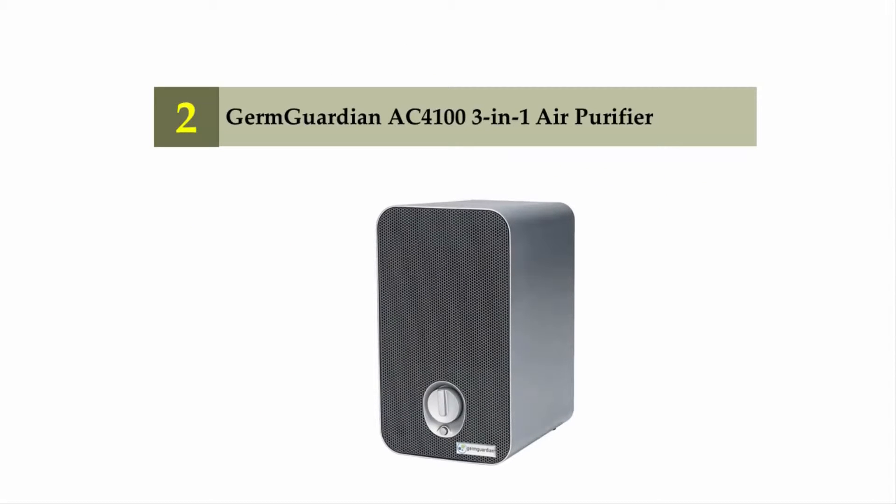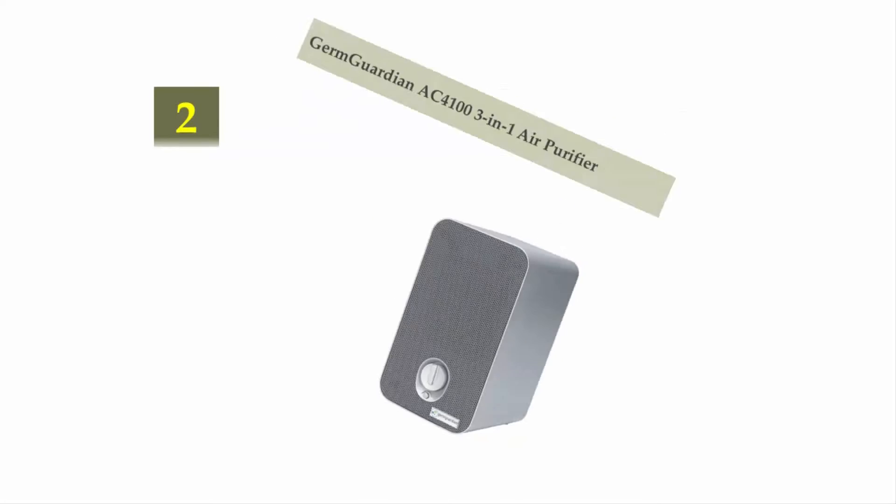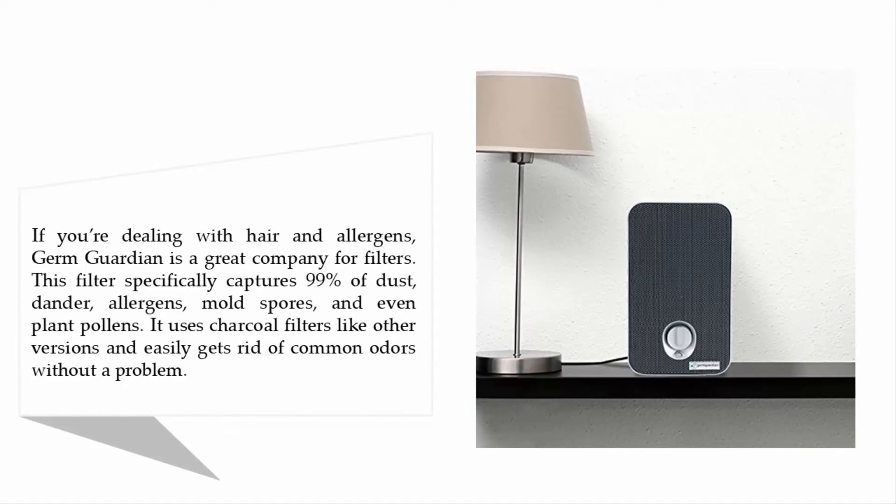Nearing the top of our list at number two: the Germ Guardian ACT 4100 3-in-1 air purifier. If you're dealing with hair and allergens, Germ Guardian is a great option. This filter specifically captures 99% of dust, dander, allergens, mold spores, and even plant pollens. It uses charcoal filters and easily gets rid of common odors without a problem.